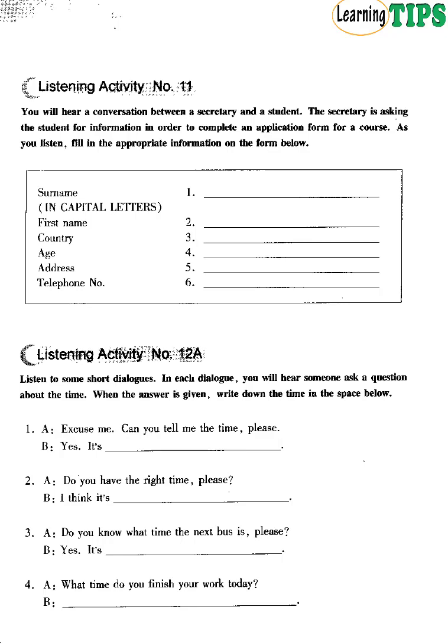Listening Activity Number 11. You will hear a conversation between a secretary and a student completing an application form. Good afternoon. Can I help you? Yes, I'd like to enrol for the English short training course. What's your surname, please? Potters. P-O-T-T-E-R-S. And what's your first name? Mike. M-I-K-E. Where are you from? The United States. How old are you? 27. Where do you live now? I live at 45 Hardcourt Lane E24. Do you have a telephone number? Yes, it's 365 3241.